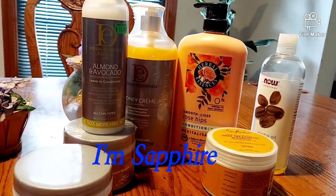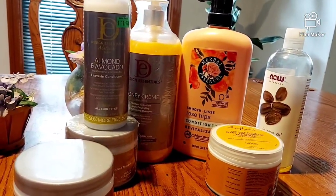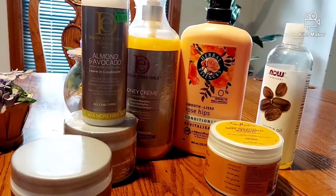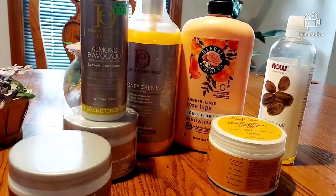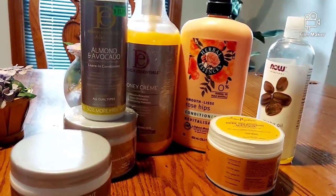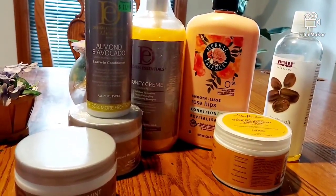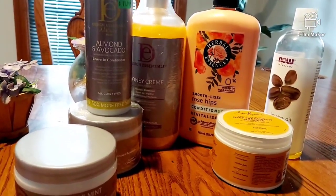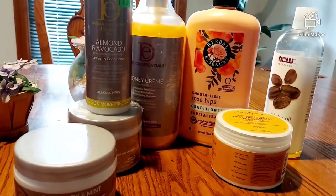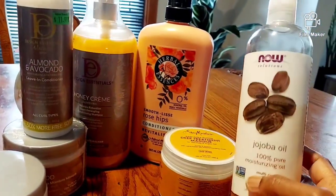It's that time — product haul! Now I don't do product hauls often because whenever I buy my products, I buy them to last me for about four or five months. I don't pick up a couple and then I'm back in the store again a month or two months later. When I buy things, I buy them in bulk and it lasts me four, five, sometimes six months. So let's start off with the oil.